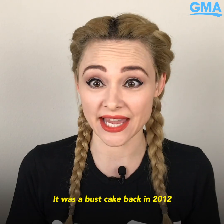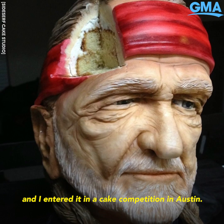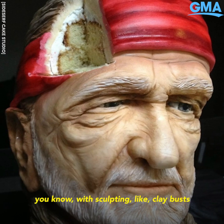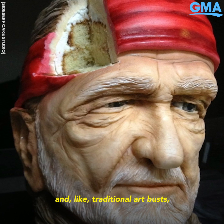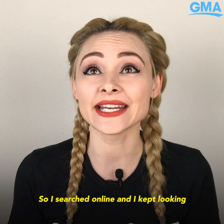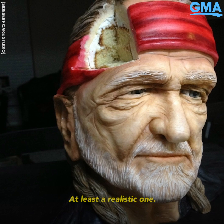It was a bust cake back in 2012 and I entered it in a cake competition in Austin. I wanted to do a bust because I was so familiar with sculpting clay busts and traditional art busts, and I thought why not try to make a cake version. So I searched online and I kept looking and I couldn't find a bust cake, at least a realistic one.